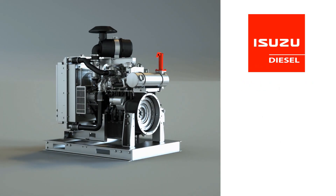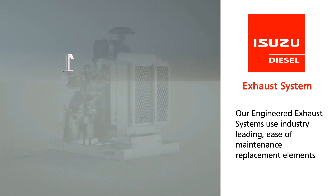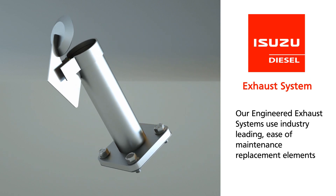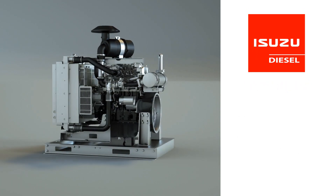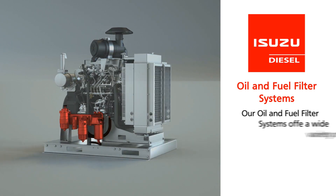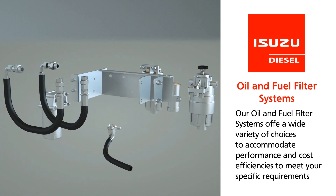Our engineered exhaust systems use industry-leading, ease-of-maintenance replacement elements, with component elements designed to be protected in inclement weather. Our oil and fuel filter systems offer a wide variety of choices to accommodate performance and cost efficiencies to meet your specific requirements.